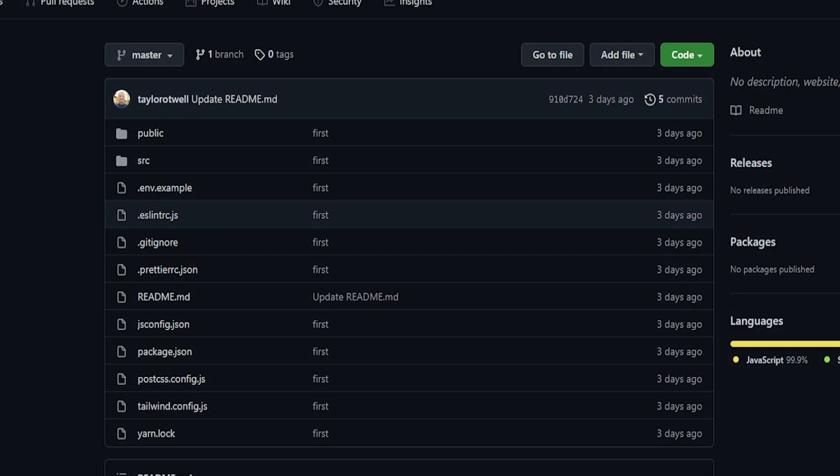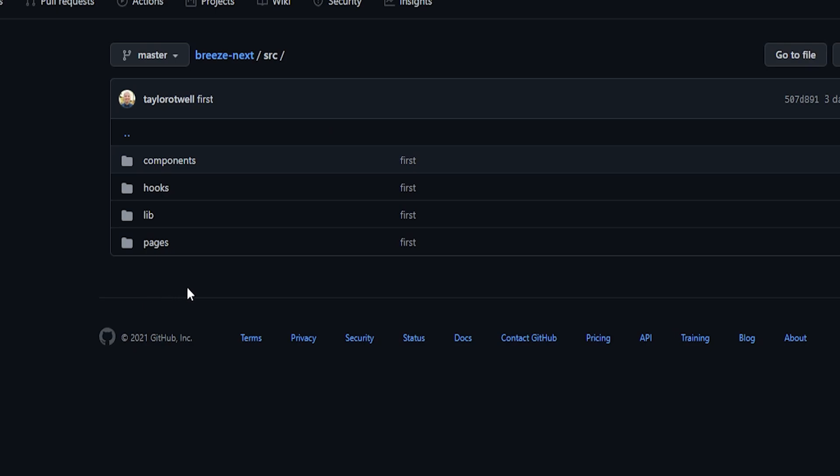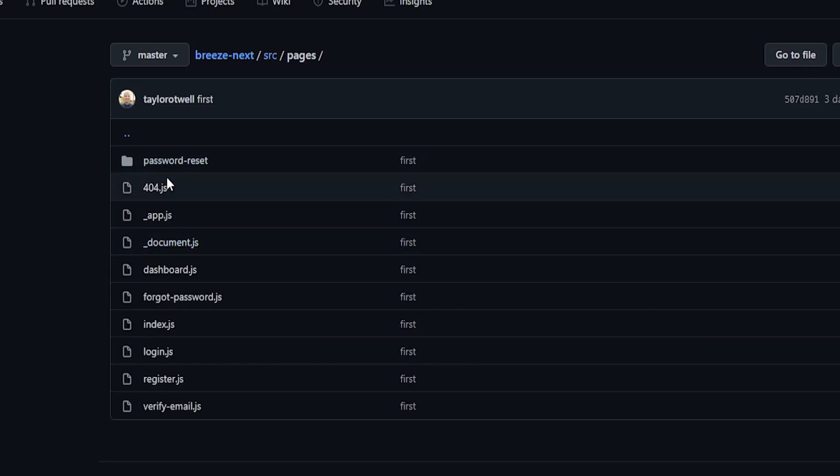So I don't think Laravel Fortify is going anywhere anytime soon. Let me know what you think about this new package that's going to be released soon. Note that the Breeze Next package has not been released yet, so things might change before the final release. If anything changes, I will make a follow-up video about it.